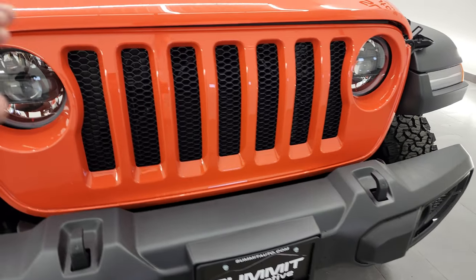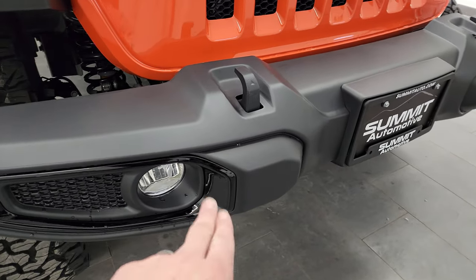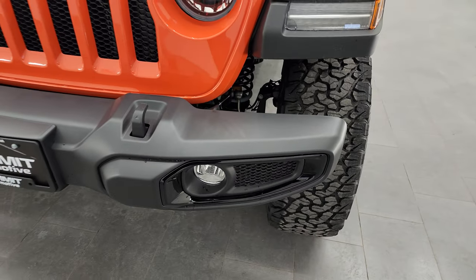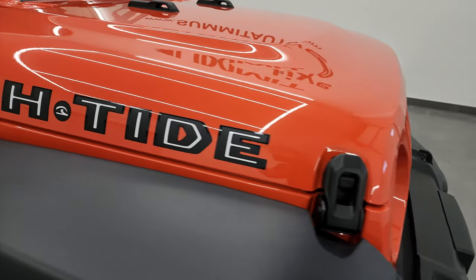Starting right off, the High Tide package gives you the LED headlights, running lights, running lights in the fenders, as well as the LED fog lamps. You'll also notice that black bezel on there, part of the High Tide package as well. I always recommend getting a Wrangler with the LED light group, and this one comes standard with the High Tide package.